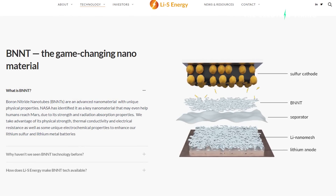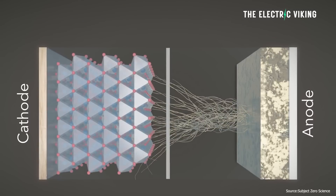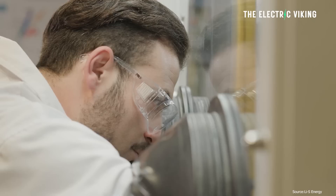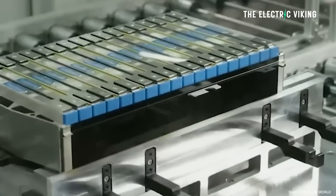The 20-layer cells use Li-S Energy's patented Li-Nanomesh technology, and they incorporate boron nitride nanotubes into the cell construction to reduce dendrite growth and improve safety and cycle life. Dendrite growth is one of the main things that decreases cycle life, so they're really focused on reducing it. Test cells have demonstrated sustained performance over 1,000 charge and discharge cycles while retaining a specific capacity almost three times that of a typical lithium-ion cell.